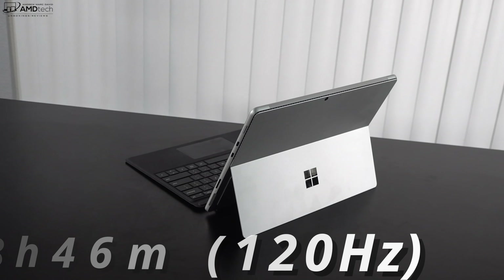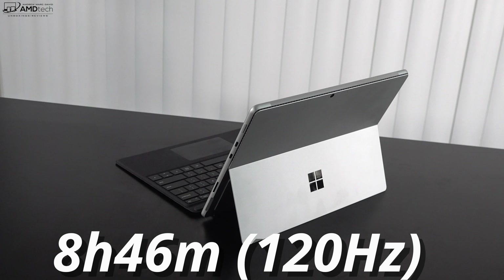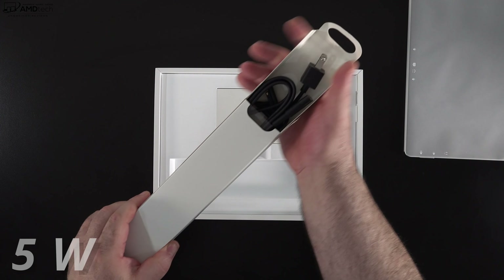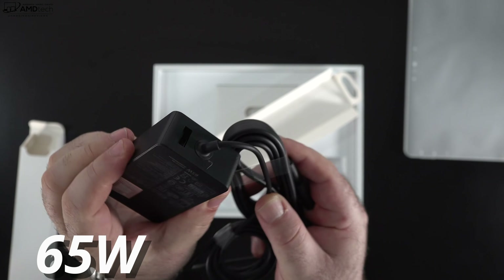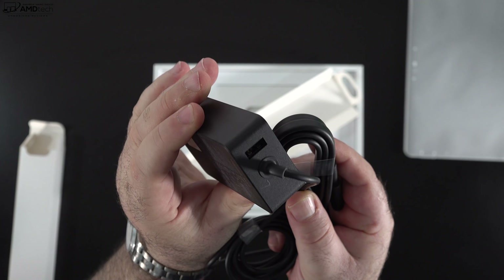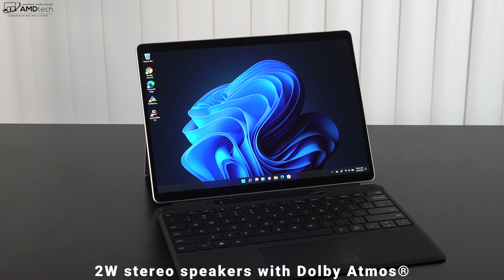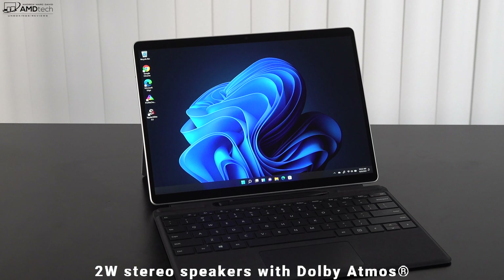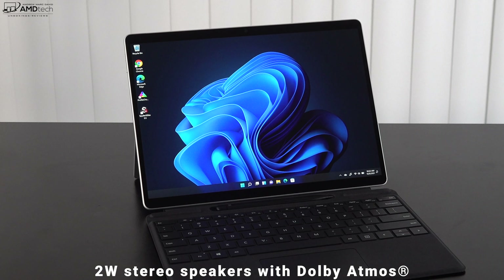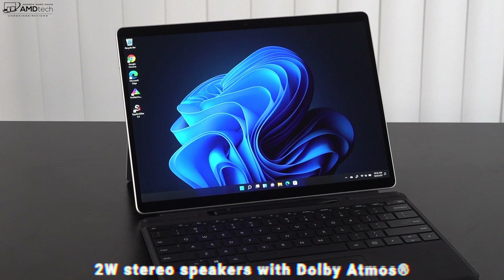The Surface Pro 8 has a 51Wh battery and achieved 8 hours and 46 minutes on my continuous web surfing test over Wi-Fi at 150 nits with 120Hz selected. Expect one to two additional hours with the default 60Hz. A full charge took just over 90 minutes with the included 65W power adapter, and you can also charge via USB-C. The charger includes an extra USB port for charging a smartphone or peripherals. The audio experience was very good thanks to the front-facing Dolby Atmos speakers with good spatial audio, solid volume, decent mids, and some bass.